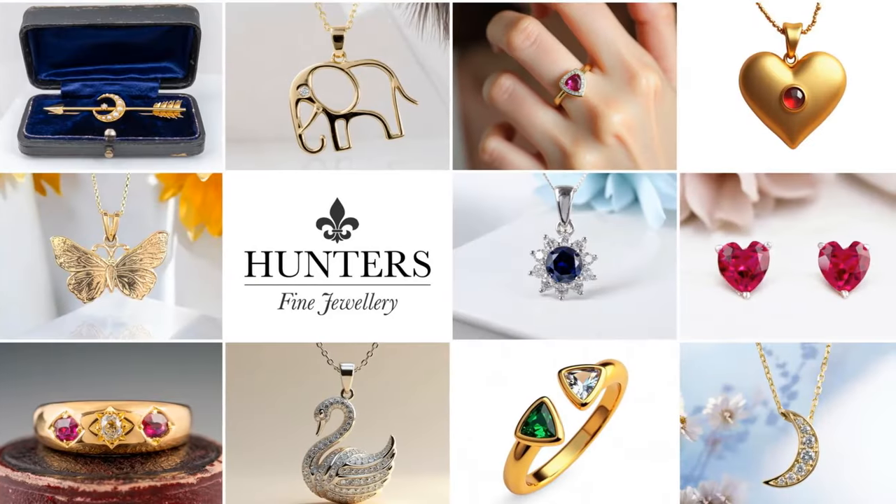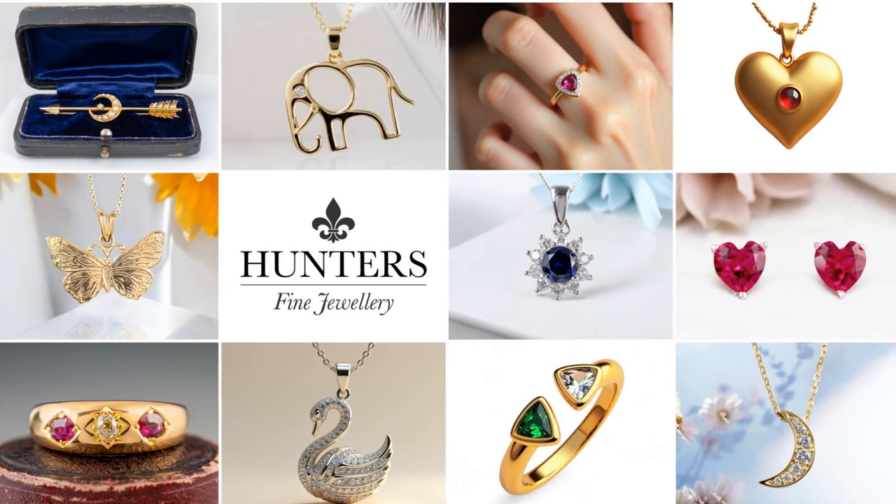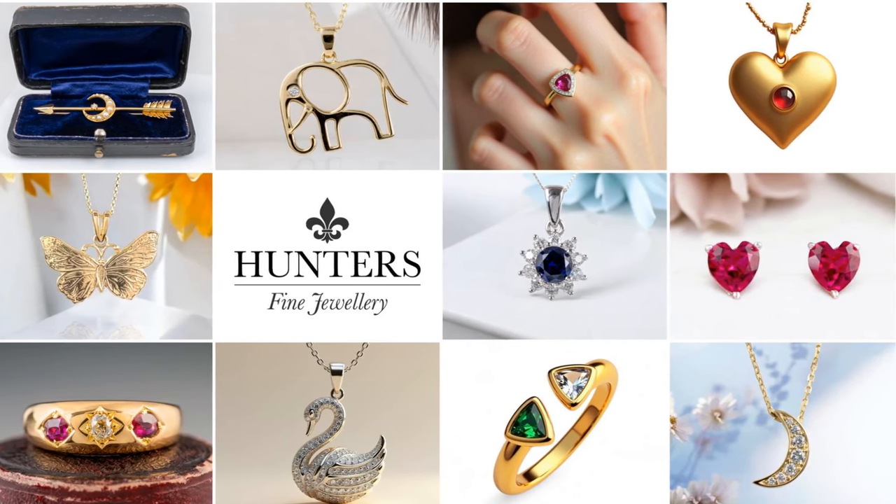For more jewellery insights and expert information, make sure to subscribe to our channel. And don't forget to visit our website at huntersfinejewellery.com.